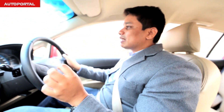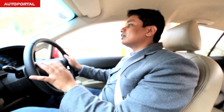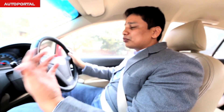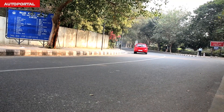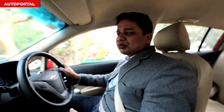Where the Sail cannot match its rivals is in the fact that it doesn't have a very engaging driving experience. It doesn't have a very keen steering wheel, there's a lot of body roll and body lean, and that along with the woolly steering doesn't really make it a keen driver's car. But that should not be a deal breaker — how often do you take it out on a track or push it hard around corners?